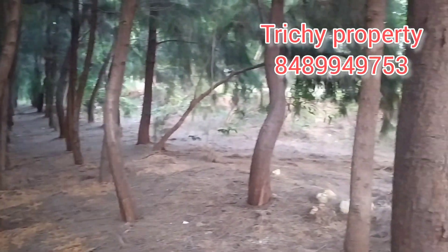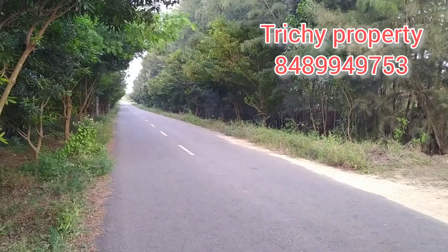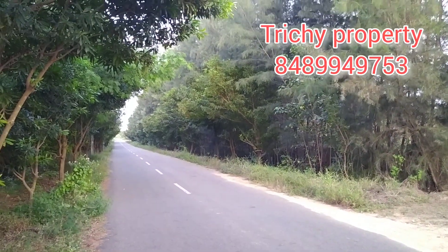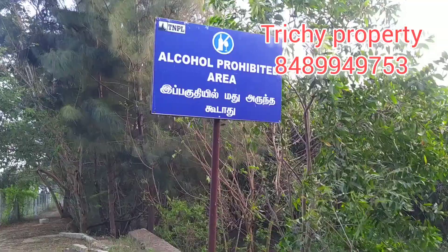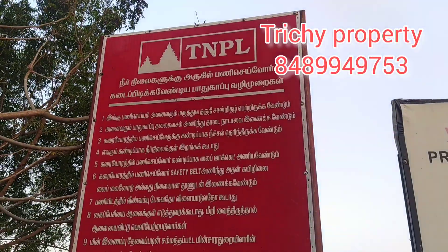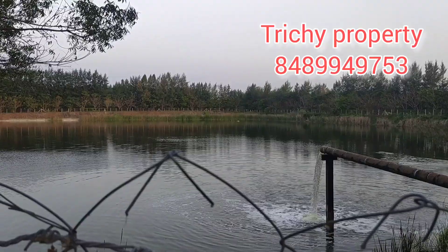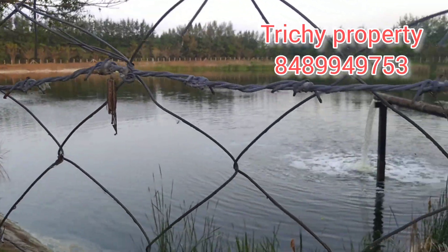There are 30 acres here. There is a company called TNPL — it is 3.5 acres. There are three acres in BHL. It looks like a small acre.